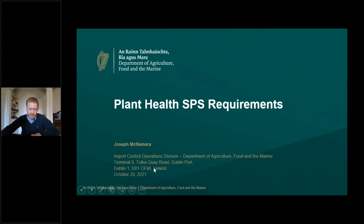My name is Joe McNamara, I'm Plant Health Inspector for Import Controls in Dublin Port, and I'm just going to briefly go through the background to some of the plant health SPS requirements.